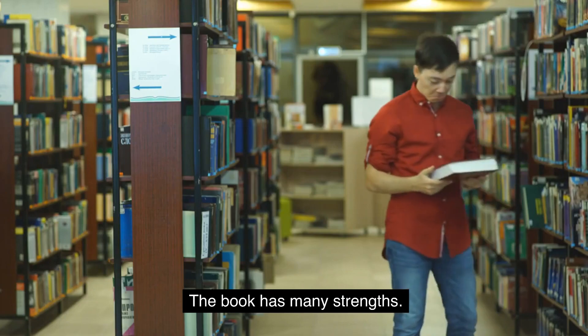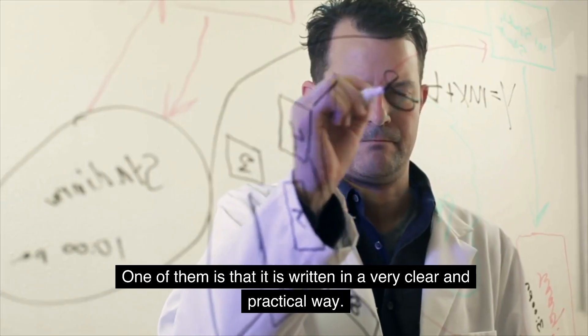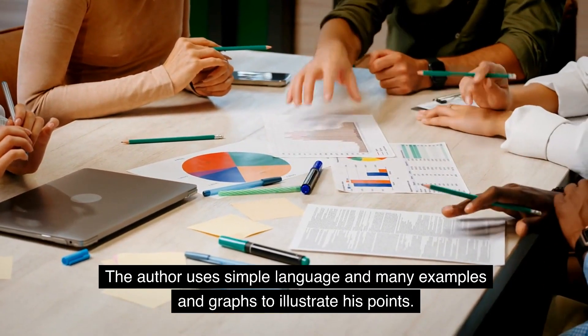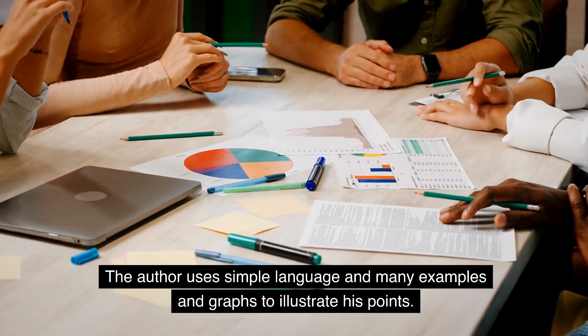The book has many strengths. One of them is that it is written in a very clear and practical way. The author uses simple language and many examples and graphs to illustrate his points.